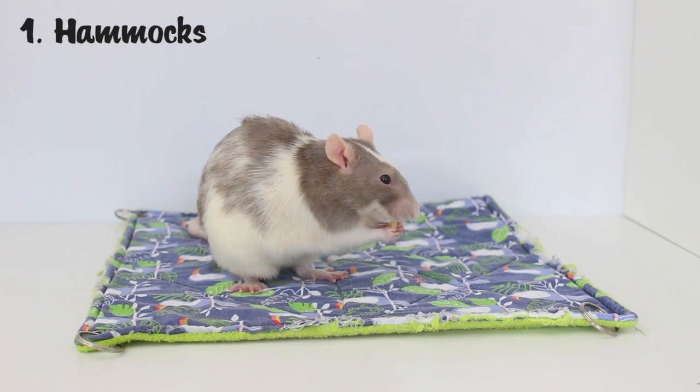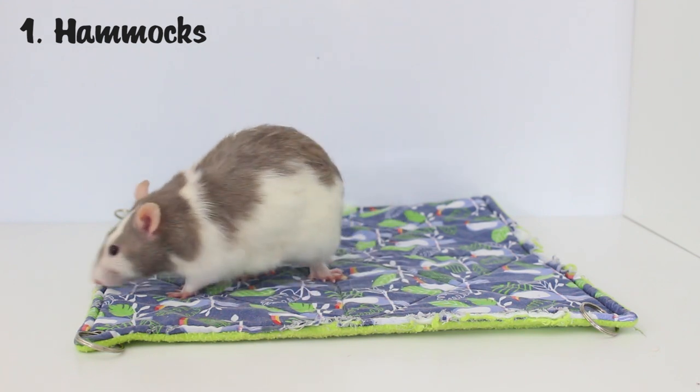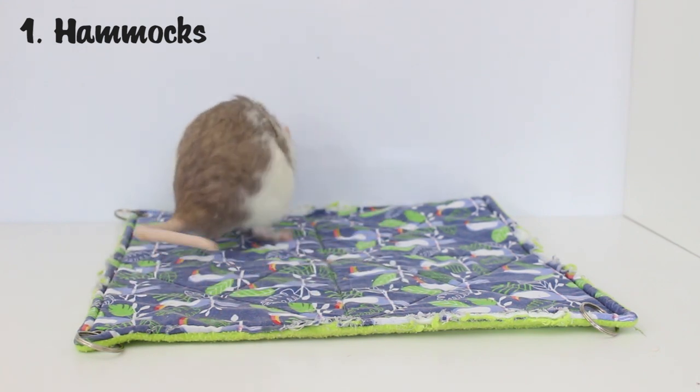The first one might be a bit of an obvious one, but that is hammocks. Hammocks provide your rats with a comfortable place to sleep and most rats will really enjoy sleeping in them. Not only are they great for somewhere to sleep, but they also act as fall breakers. If you have a very tall cage there is a risk of your rats falling from the top and injuring themselves, so placing hammocks throughout the cage to catch them if they do fall is a really great way to prevent injury. I definitely recommend having a few hammocks — flat ones like these and also other shaped ones.